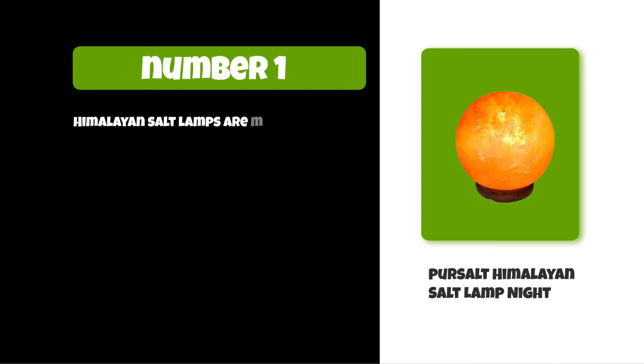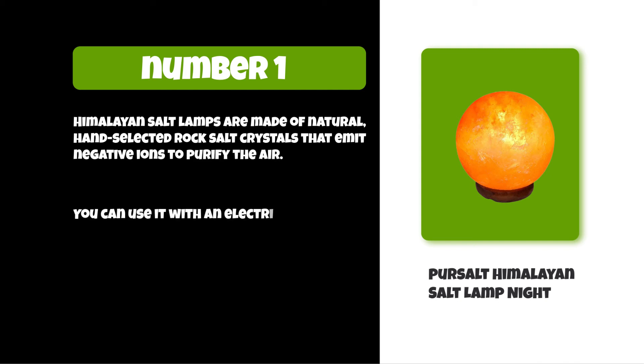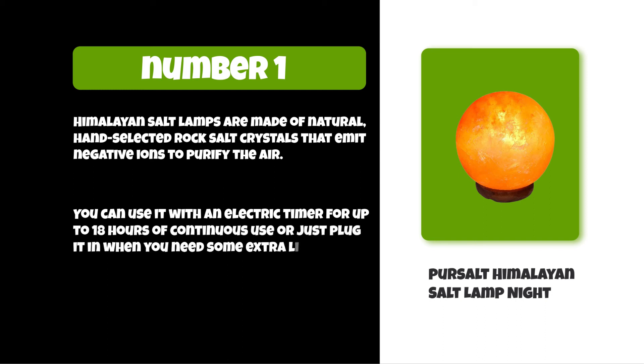Himalayan salt lamps are made of natural hand-selected rock salt crystals that emit negative ions to purify the air. You can use it with an electric timer for up to 18 hours of continuous use, or just plug it in when you need some extra light.